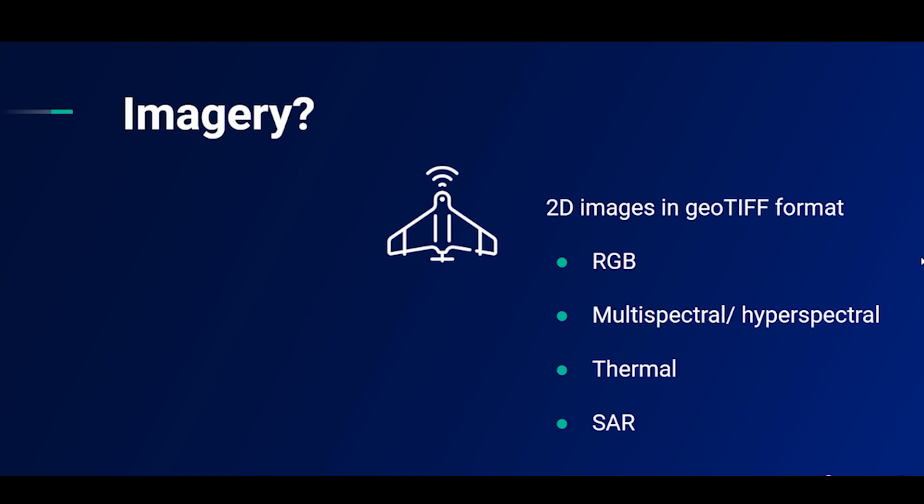To be completely clear, the following data types cannot be inputted into Pictira: 3D models such as point clouds, 2D images taken at angles other than 90 degrees down at the floor, and videos.